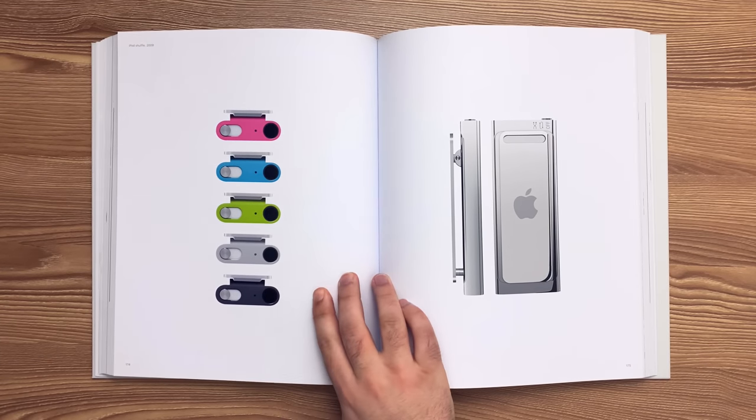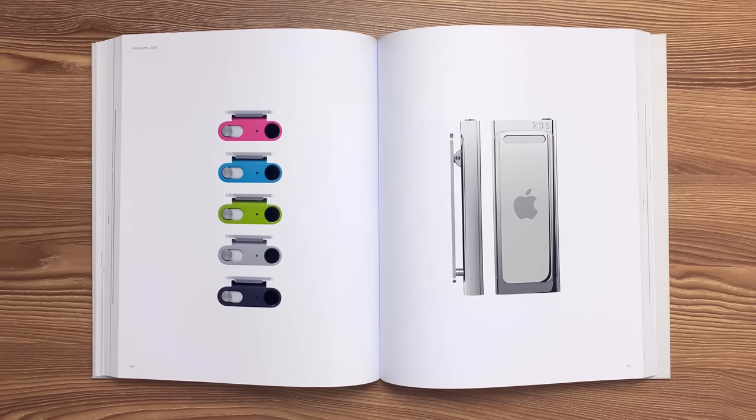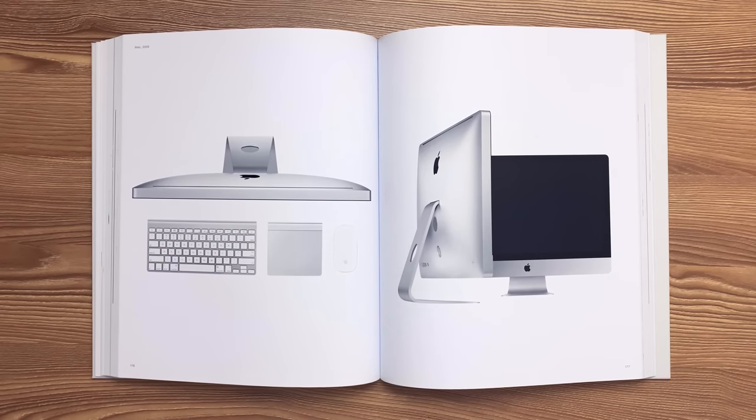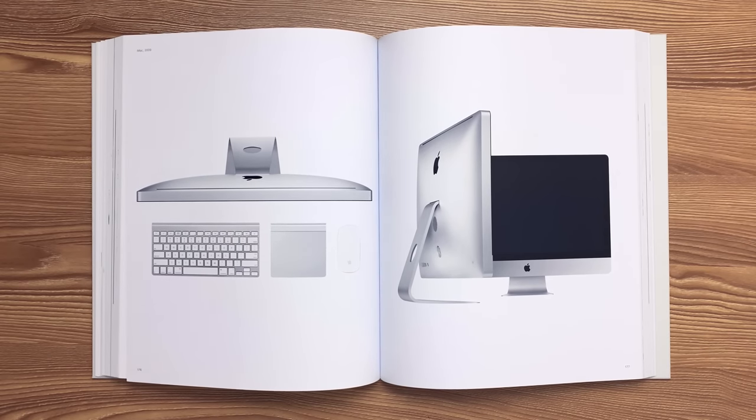This is the third generation iPod Shuffle released in 2009. The enclosure was manufactured from both extruded aluminum and forged stainless steel. The metal injection-molded hinge was welded to a stainless steel clip and lapped to a mirror polish. This is the iMac released in 2009. Bluetooth antenna allows wireless connection and eliminates the need for cables between the iMac and its keyboard, trackpad, and mouse.